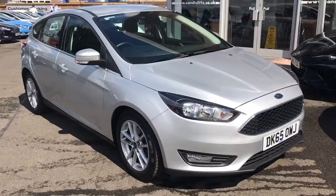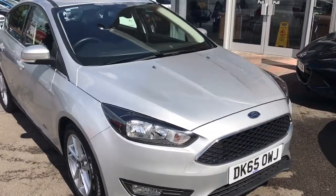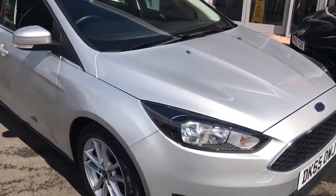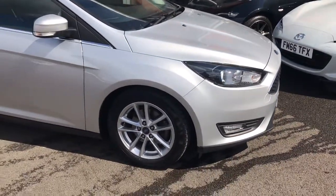As you can see, it's in Moondust Silver. It does have the daytime running lights and also the front fog lights. Coming around to the side of the vehicle, you'll notice it's got the 16-inch alloy wheels, multi-spoke.